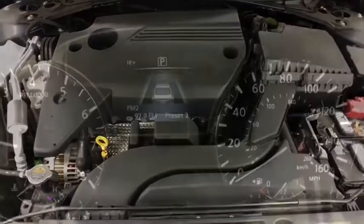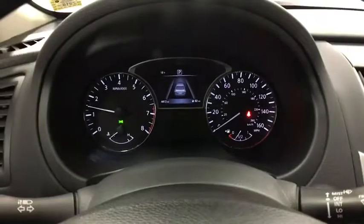Stability control, keyless entry, steering wheel audio controls, traction control, anti-lock braking system, backup camera, Bluetooth.